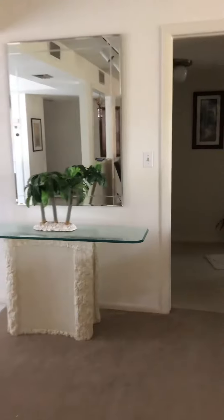So here is the living room. This is 683 square feet, so you've got nice space.